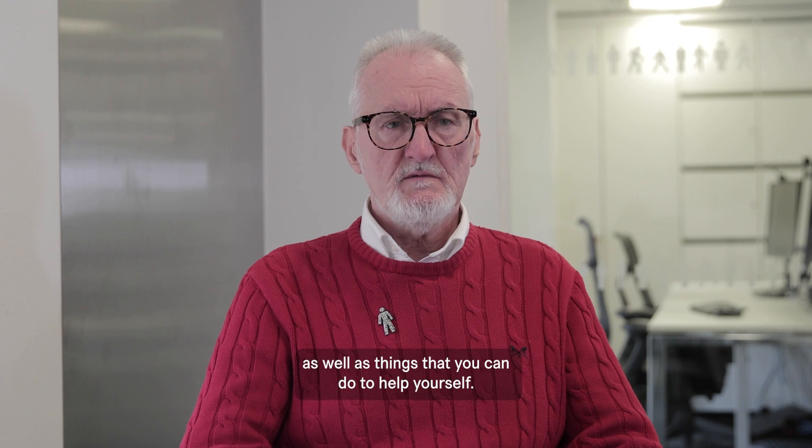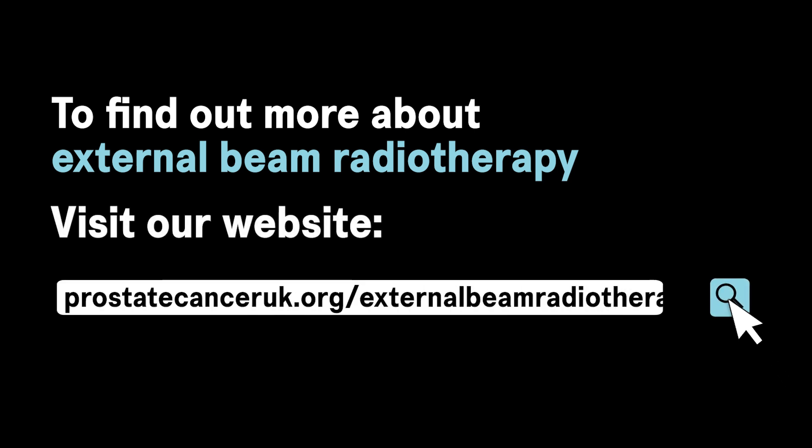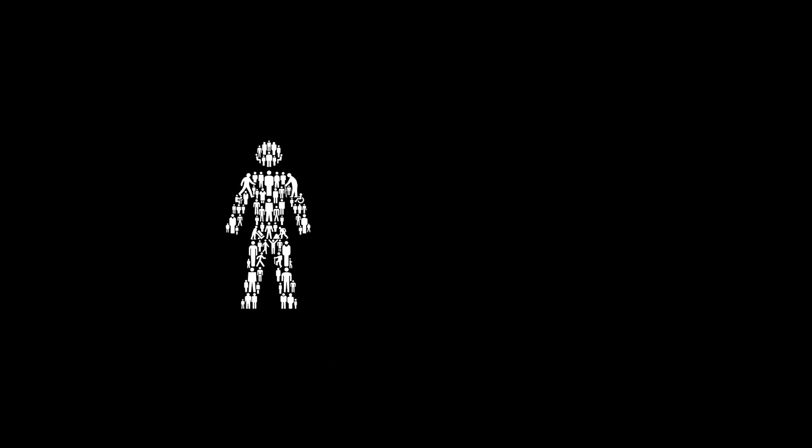To find out more about external beam radiotherapy, visit our website at ProstateCancerUK.org/external-beam-radiotherapy. For more information, speak to our specialist nurses on 0800 074 8383.